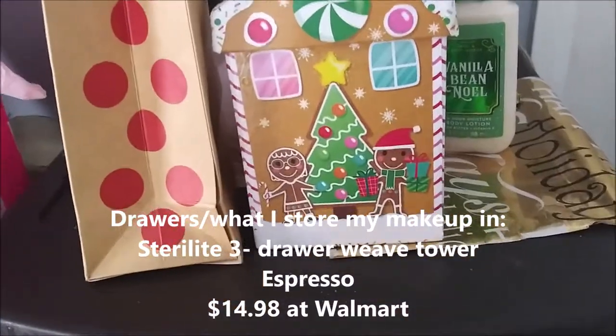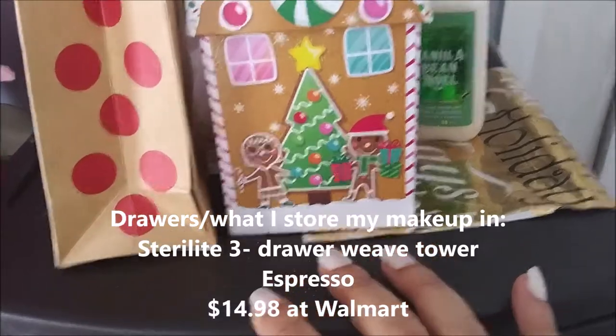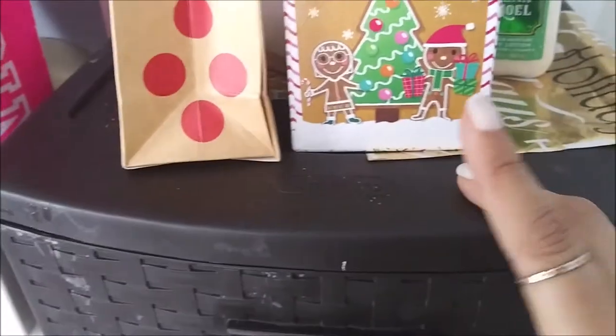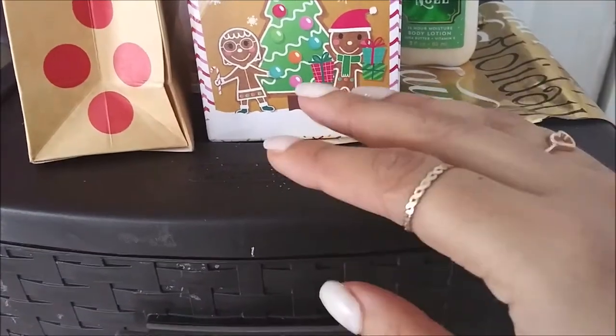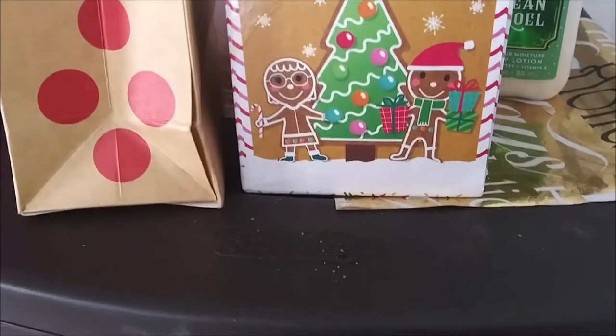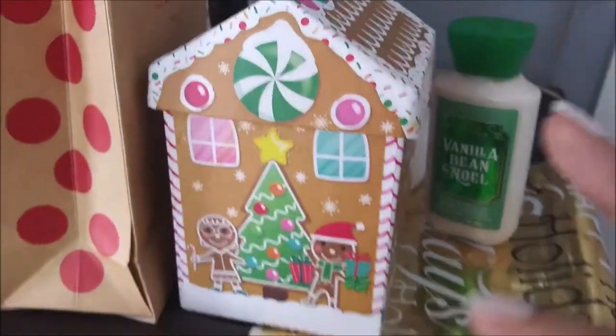So basically this is what I keep my makeup on. I'm going to insert a picture with the price and stuff to show you guys what I use. Basically what I did is I got two of those and stacked them on top of each other with velcro strips, and that's how I made a very big, tall shelf.